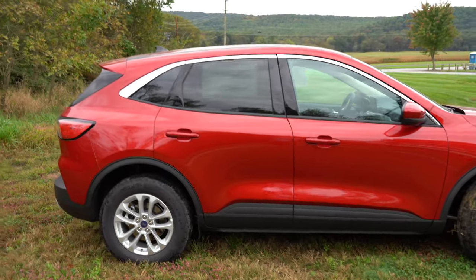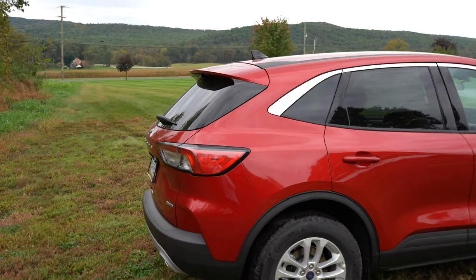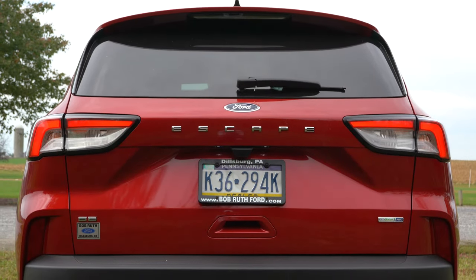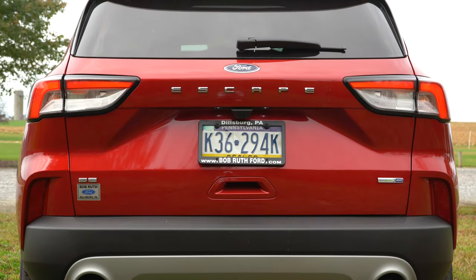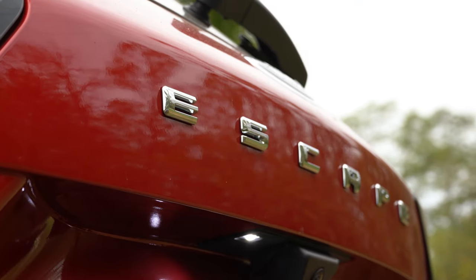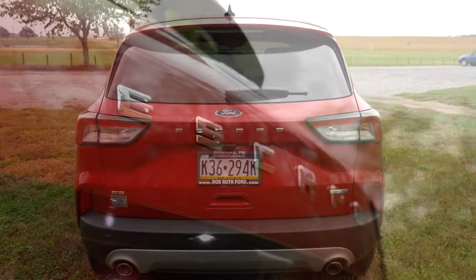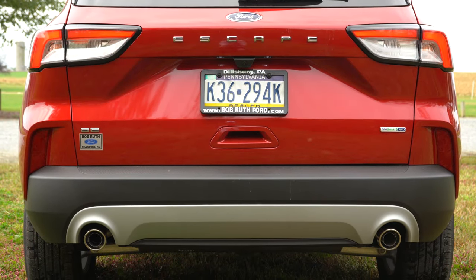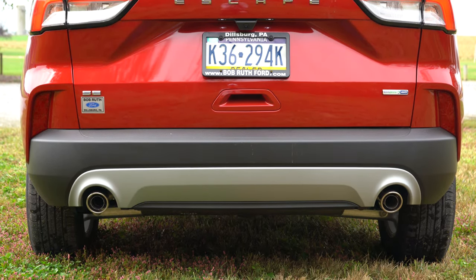Wheel size is actually an easy way to distinguish trim levels on the lot. Around back you'll find a shark fin antenna and a rear spoiler with an integrated brake light. One new styling touch is the 'Escape' lettering spelled out horizontally just under the Ford badge — a nice upscale detail. Trim level badging appears in the lower left corner, and the taillight design has been updated with more aggressive lines.